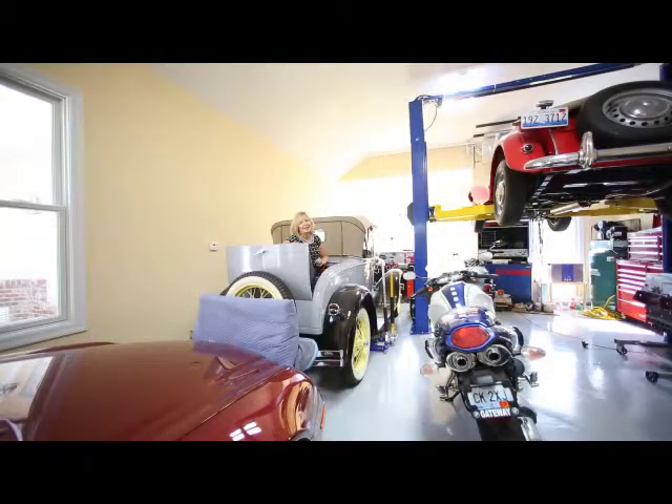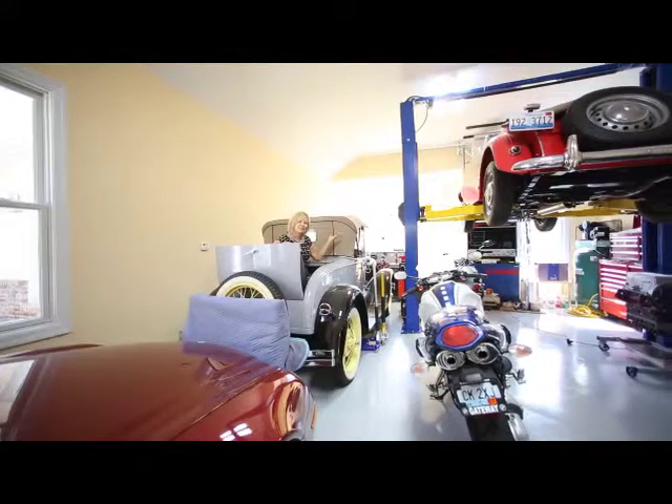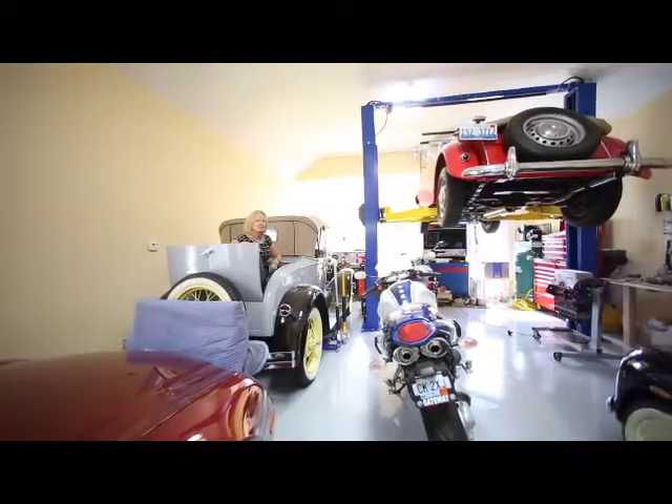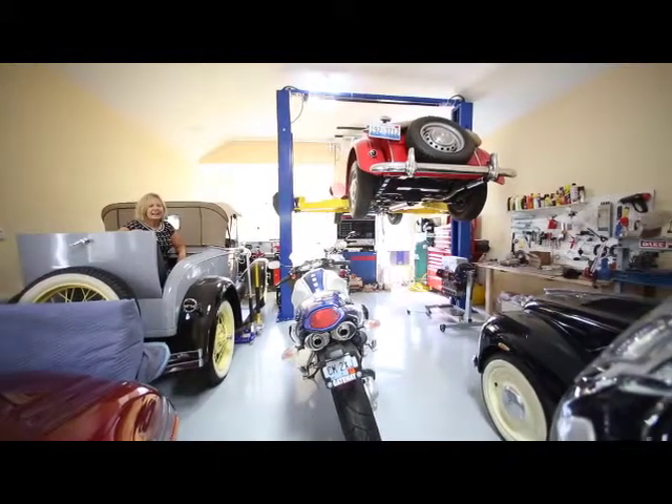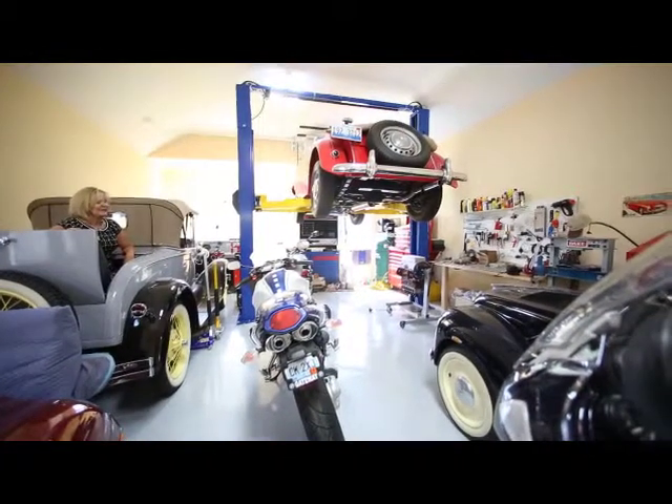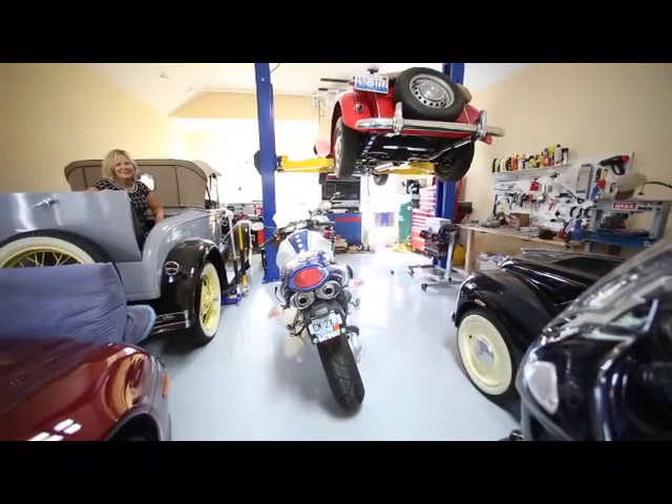Gentlemen, you might call this the toy room, but it's actually a fully finished four-car garage that's extra high, with a high garage door so you can bring tall things in. It has a lift so you can work on cars, 220 electrical service, it's heated in the winter, and it has an epoxy floor. You can make your dreams come true right here.